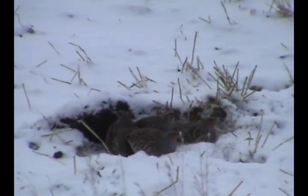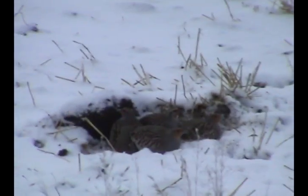I'm going to show you one more close-up. They're huddled right together in the snow — not in the brush, but right in the snow.